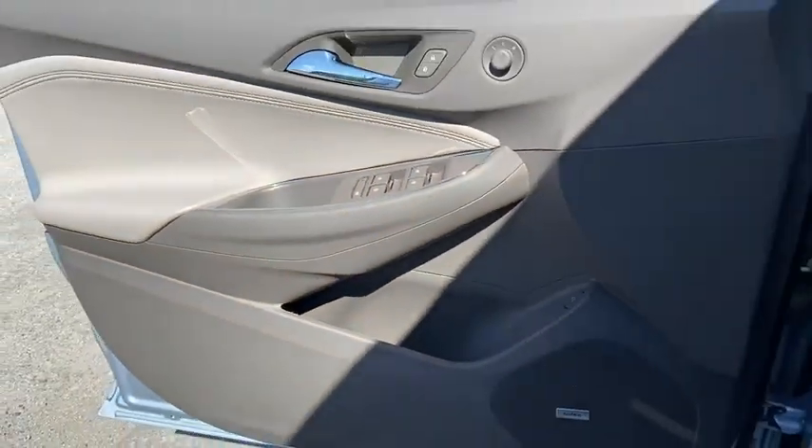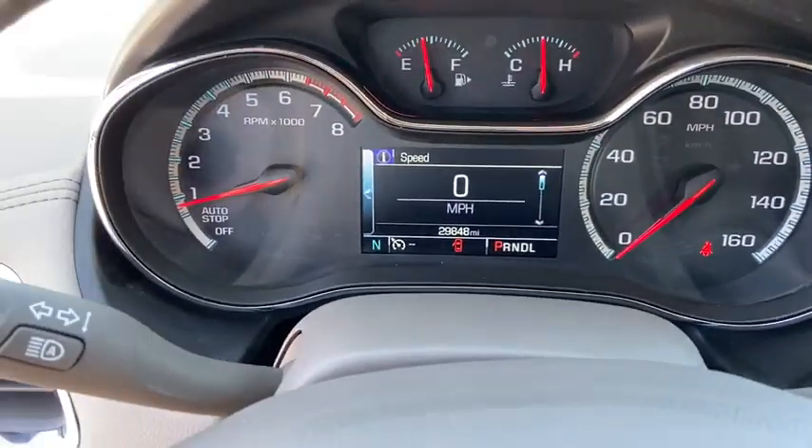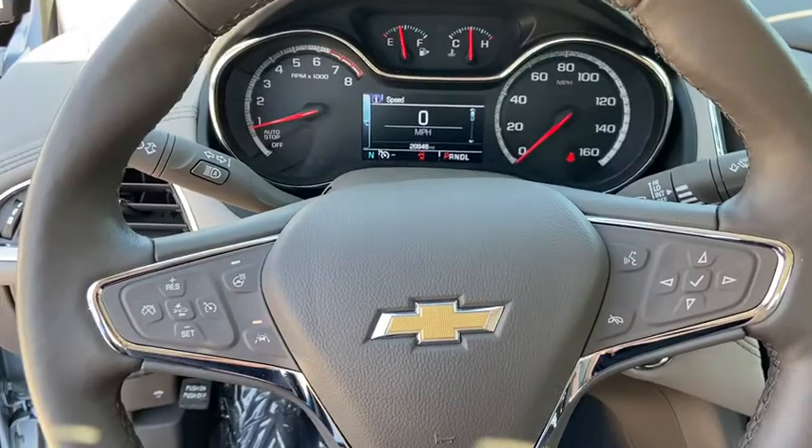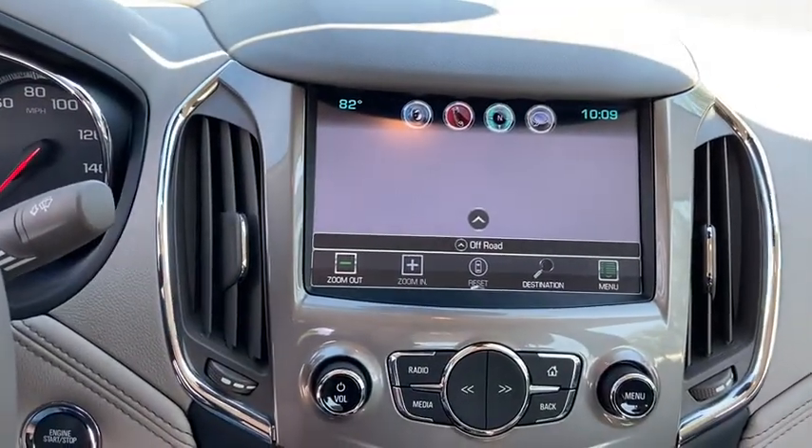Security system, heated steering wheel, power windows, electronic stability control, rear window defroster, trip computer, heated front seats, Sirius satellite radio, remote keyless entry, power moonroof.